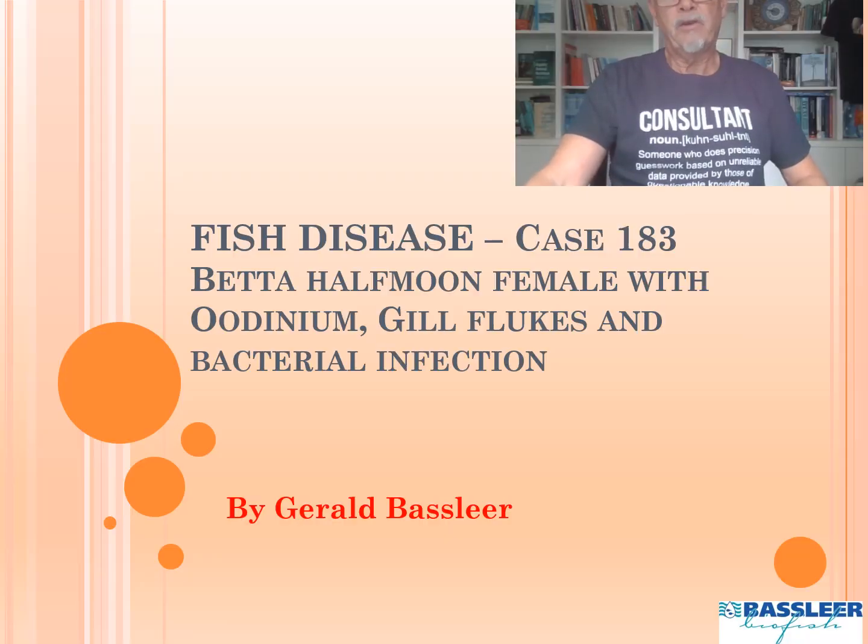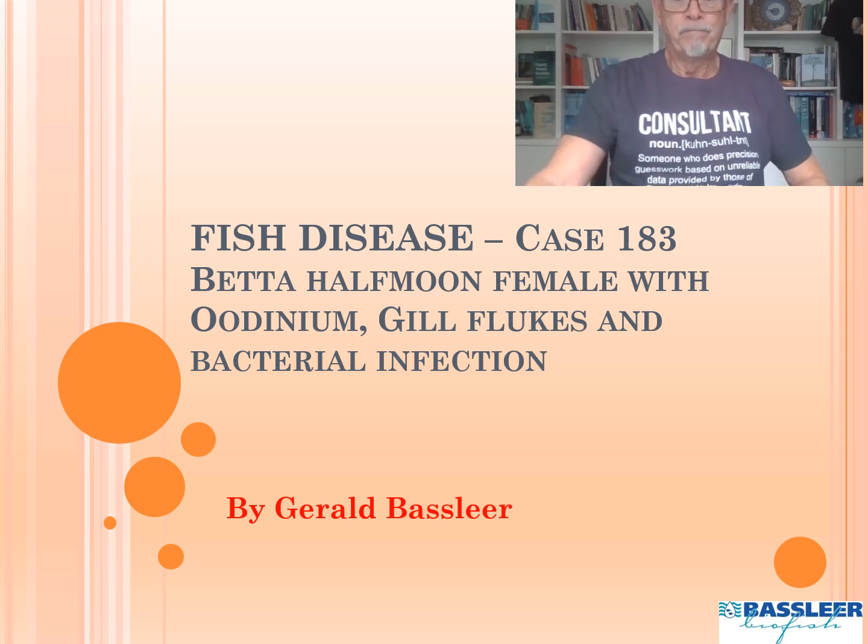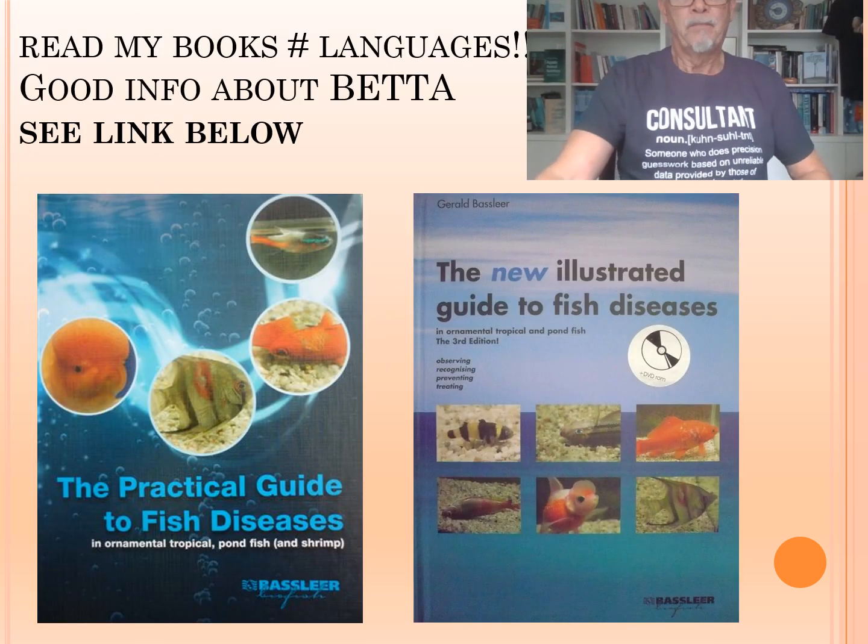Maybe I'm a wizard and a magician, but probably things you can learn from me during my PowerPoint I share with you about the case of a Betta halfmoon female with Oodinium, gill flukes and a bacterial infection. So you can read more about this in my books, also about Bettas. I have lots of information available.